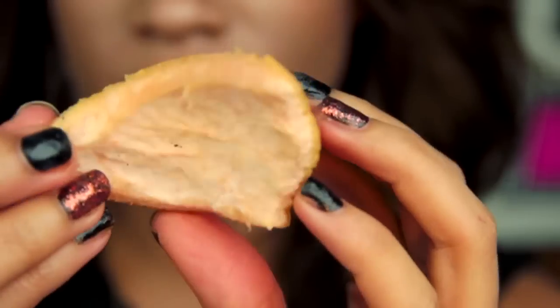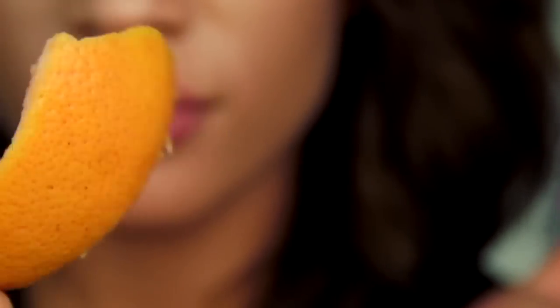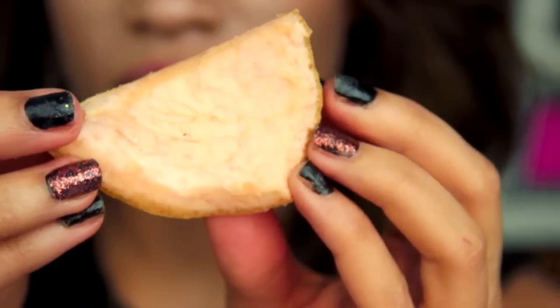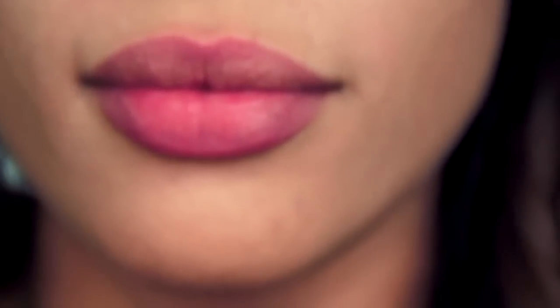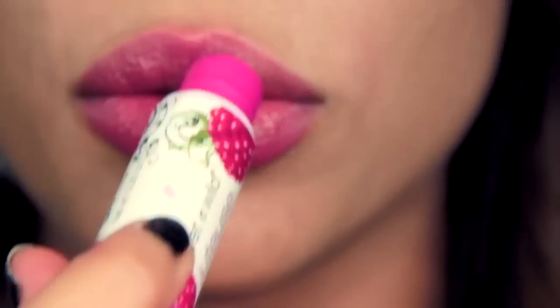Another way to exfoliate is using an orange peel, lemon peel, or grapefruit peel — anything with citric acid. The citric acid in the peel will help exfoliate and restore your lips' natural color. After your lunch, save the peel and rub it around your lips in a circular motion, then go ahead and apply your lip balm. You can do this a few times a week.